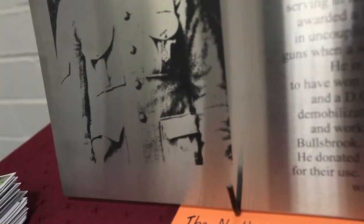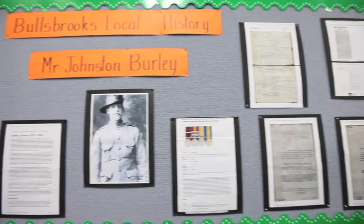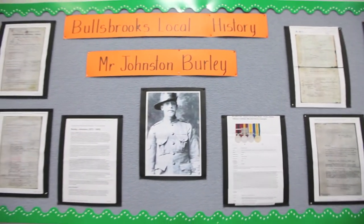We thought it was significant also to start with him because he really is a national war hero. He has his own display at the National War Memorial in Canberra, due to the fact that he was the only Australian soldier to be awarded a DCM both in the Boer War in Africa and in the First World War in France. So we thought it was significant that we start with him, simply because we had lots of detail about him.